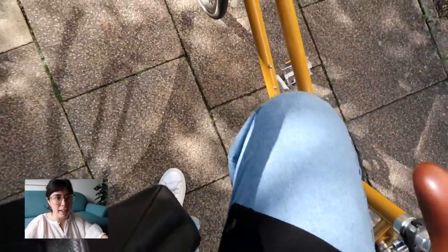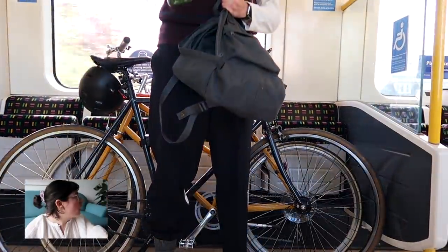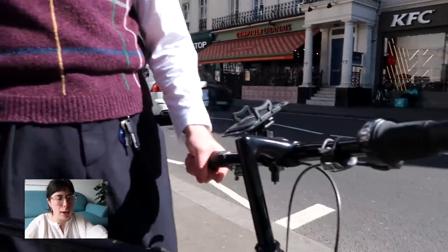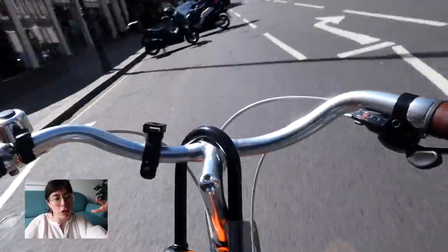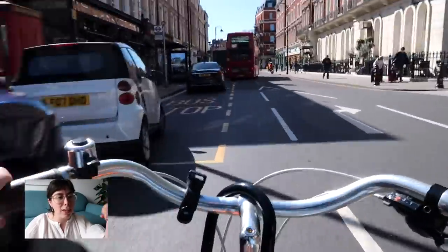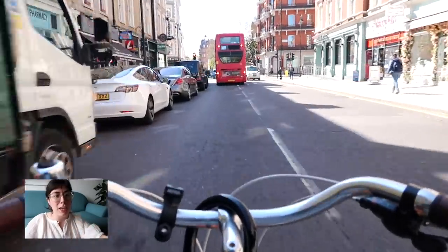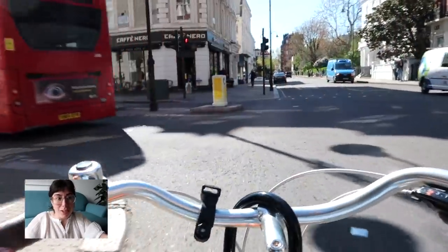So we started off in Gloucester Road like I said — we got the tube to Gloucester Road and took our bikes on the tube, which you can do included in any ticket between half nine and four thirty. To get these shots I actually put my camera on a tripod and then tucked it into the waist of my jeans, so I'm hoping it's not too bumpy for you guys. I think it worked out quite well.